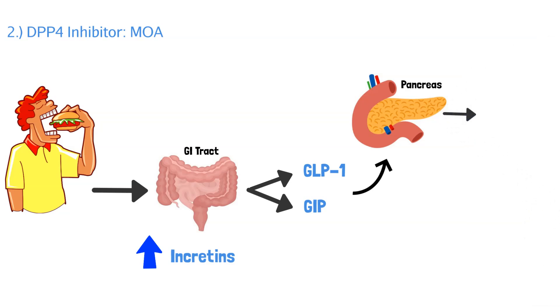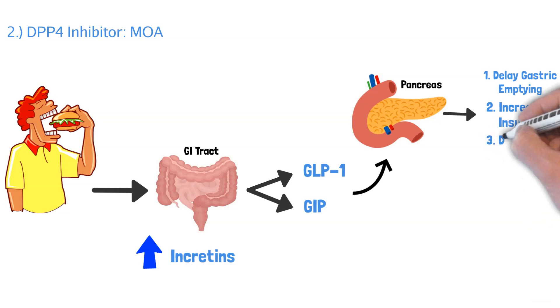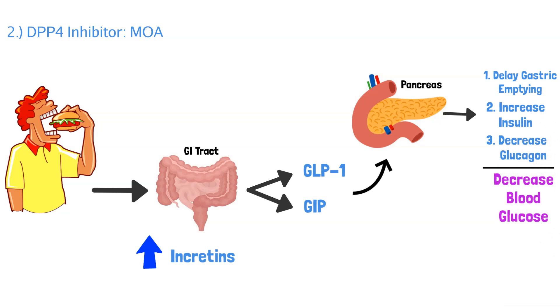First, they delay gastric emptying, so food stays in your stomach longer. Second, they increase insulin production in the pancreas. And third, they decrease glucagon production that your liver creates. So overall, all of these functions decrease blood glucose level.